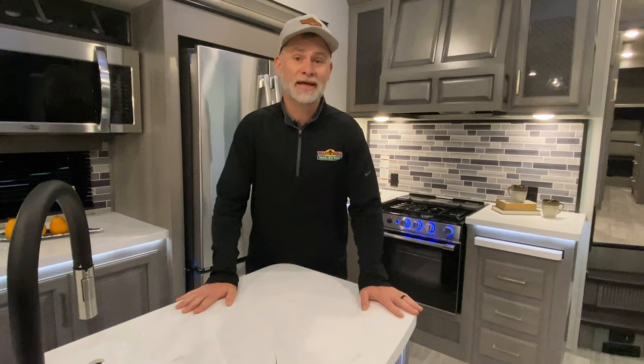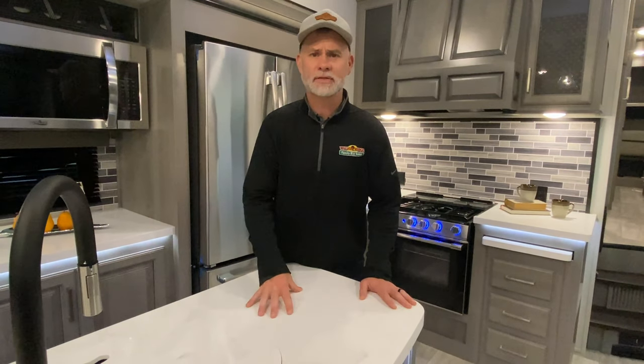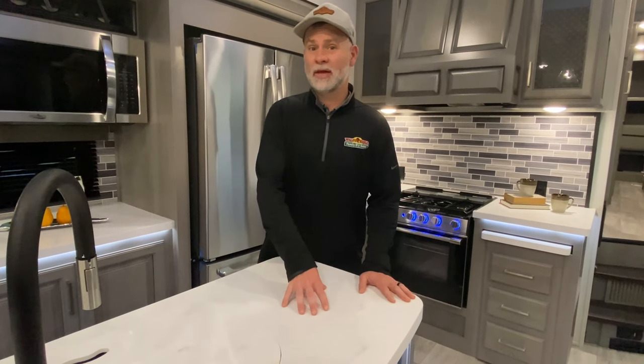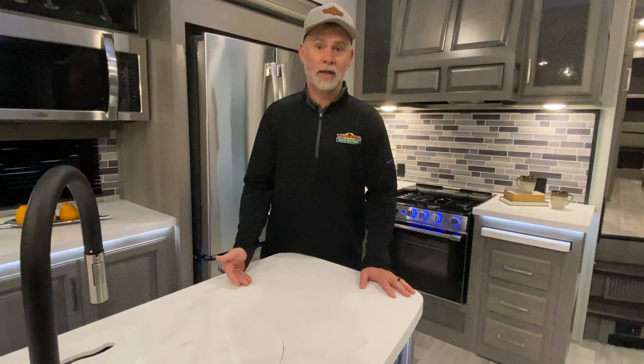It doesn't cost you anything additional. And sometimes those big fuel stations have restaurants next to them — Arby's, McDonald's — but if you want to eat a little healthier that works out much better, because it's really hard sometimes, especially if you're pulling a really big camper, to pull into a Wendy's drive-through.